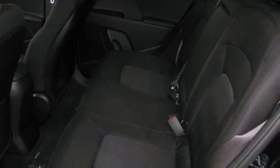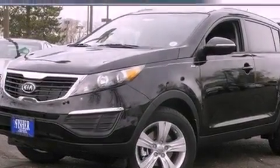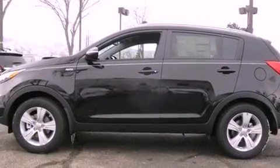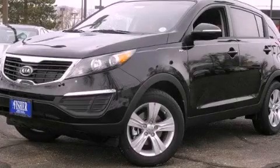With an EPA estimated rating of 28 miles per gallon on the highway, more money will stay in your pocket rather than pour into the fuel tank. This vehicle is sure to sell fast. Call and arrange your test drive today.